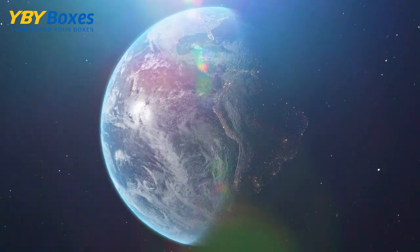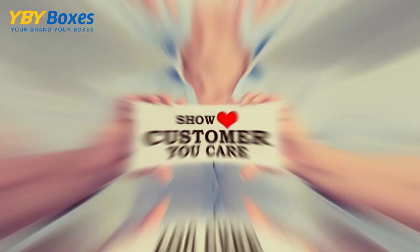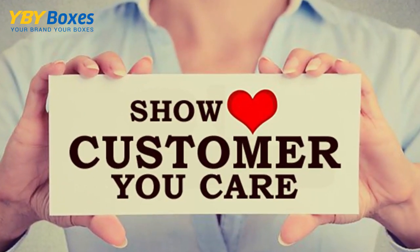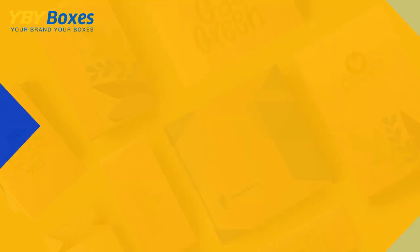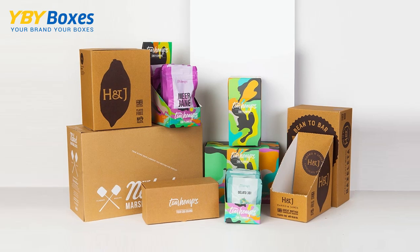Look, jump on the bandwagon now. Make the world a better place and show customers that you care. This is the new norm. And if you opt for eco-friendly packaging now, you'll be advancing your brand's image more than you can imagine.